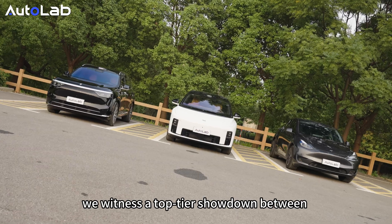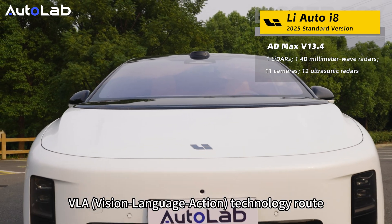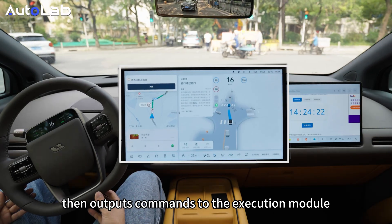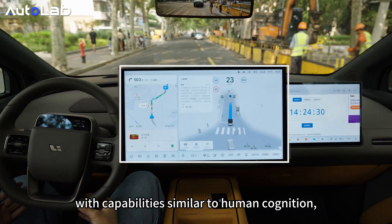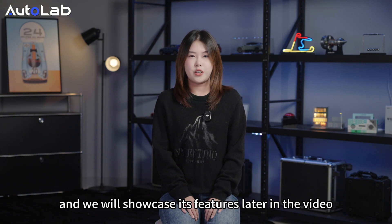In this episode of BiggerBox, we witness a top-tier showdown between the three in intelligent driving. Li Auto follows the VLA (Vision Language Action) technology route, emphasizing the role of language models in intelligent driving. The language models understand the world perceived by visual sensors, then output commands to execution models, generating a thinking chain in the car with capabilities similar to human cognition — reasoning and communication. Li Auto has even created the Lixian Assistant Agent based on this technology, and we will showcase its features later in the video.